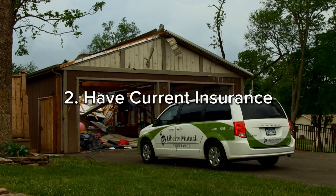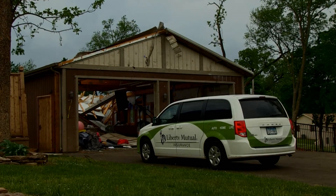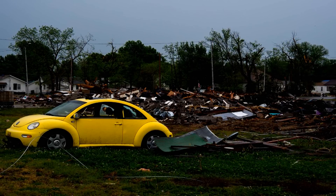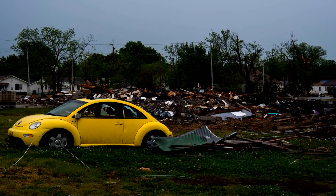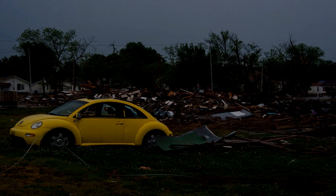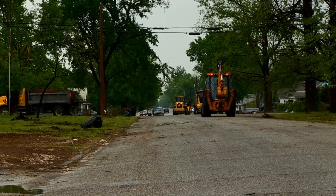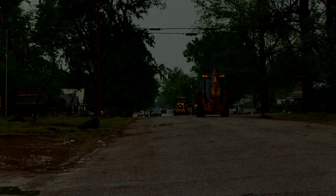Step two: make sure that your insurance is up to date. If you recently purchased or inherited valuable artwork or other items, ensure your home insurance policy provides enough coverage to replace these items. If it doesn't, you can supplement your policy with a valuable items rider. It's also important to make sure that you have enough homeowners insurance to rebuild your home if necessary.